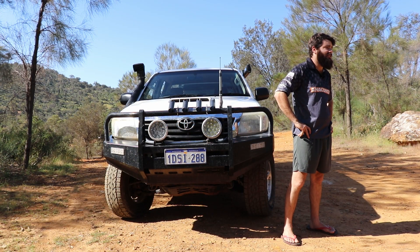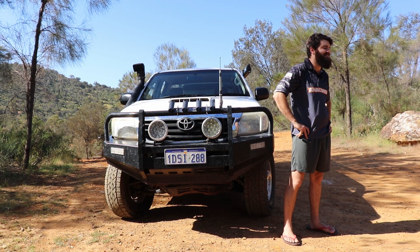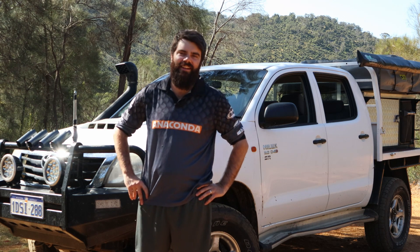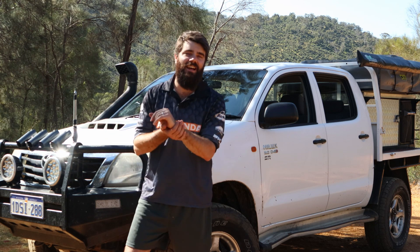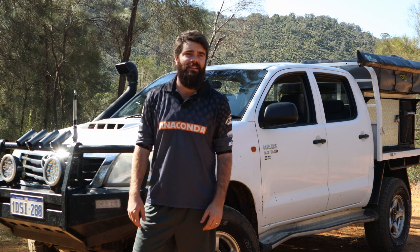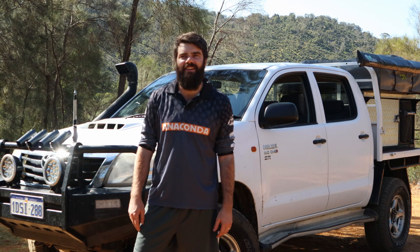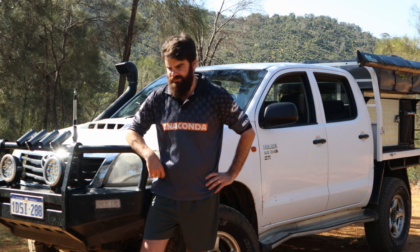I've always had a love of Toyotas — my dad's had a Hilux most of his life, so it's been great. Couldn't look past the brand. Toyotas are known for their reliability. The only problem I've had on my car so far is an alternator died on me. Replace that and it's purring like a kitten again.